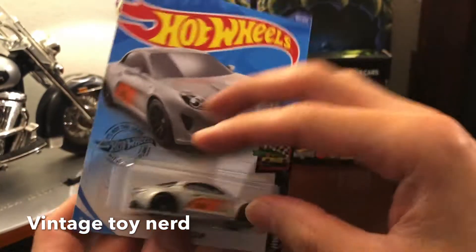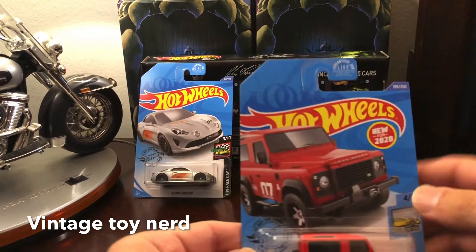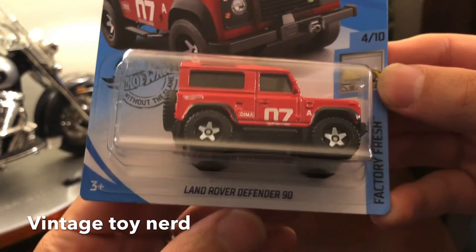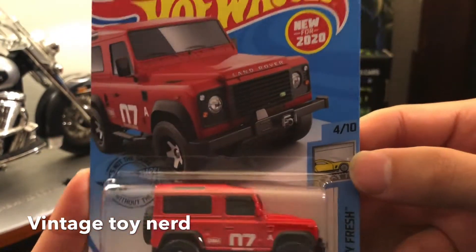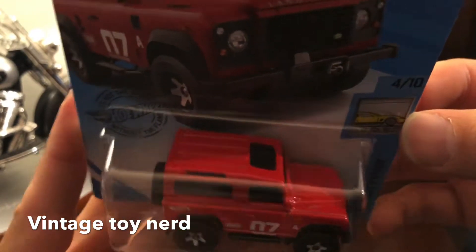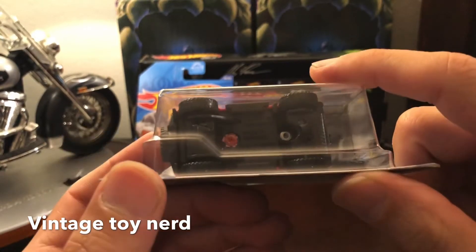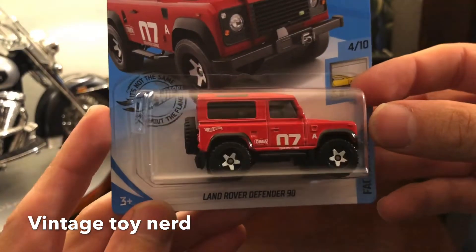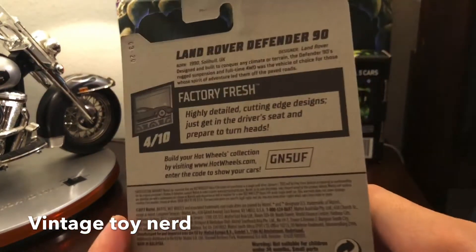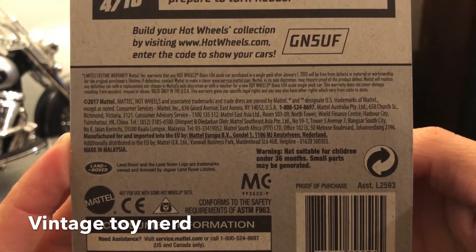Let's move on to car number two. New for 2020, this Land Rover is part of the Factory Fresh set, four out of ten — the Land Rover Defender 90. This one looks really cool, nice paint, nice four-by-four. It's got that little transfer case, the rear differential, the spare tire in the back, and even a sunroof.